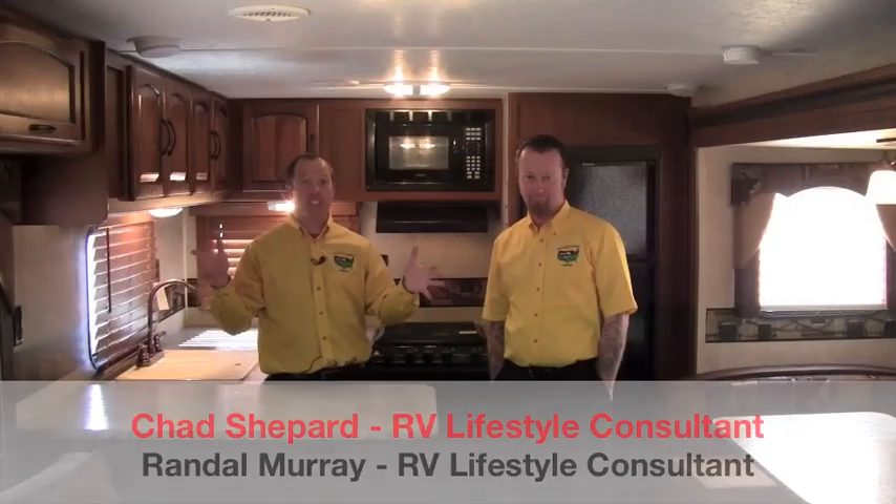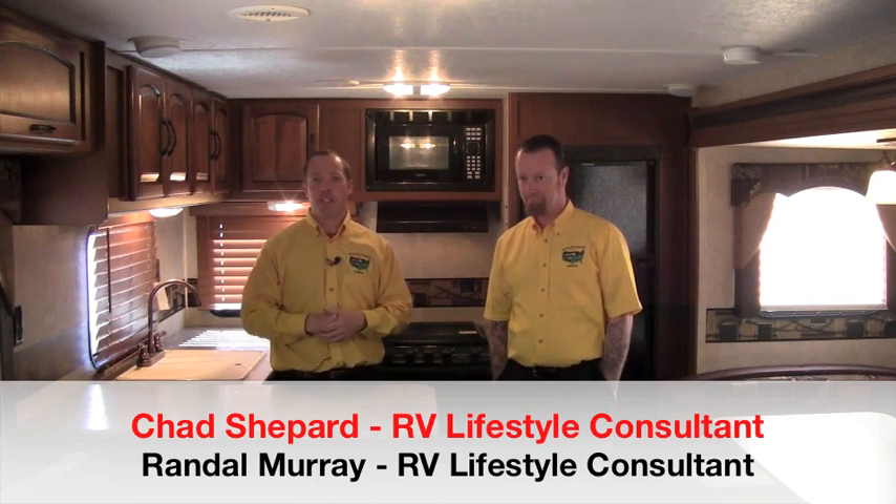What's great about the Springdale is we've got price affordability, we've got floor plan, and we're also going to have quality of the build. So when we're looking for travel trailers, this is probably the best selection we're going to find. Here we are inside the brand new, newly designed Springdale Travel Trailer. I have Randy Murray here — Randy specializes in the Springdale product for local and internet customers.